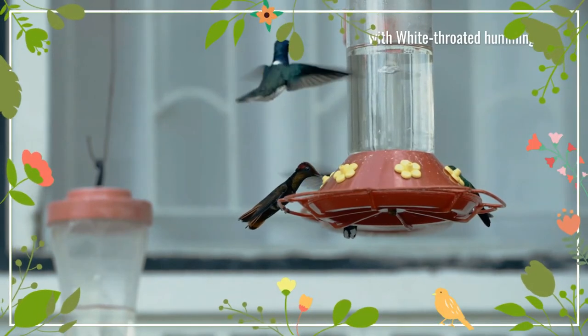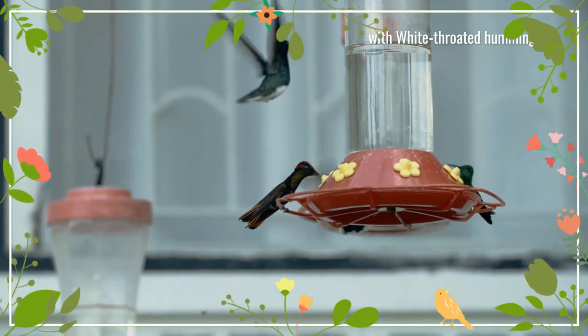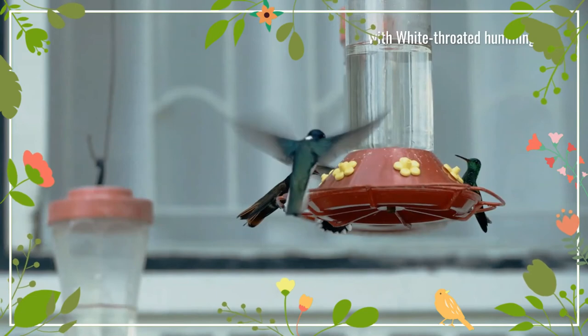Juvenile females are similar to adult females, but with a white-tipped dusky brown tail. Juvenile males resemble the juvenile female, but with a variable amount of iridescent orange to the throat.